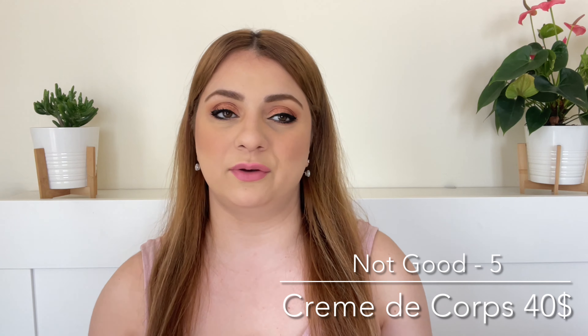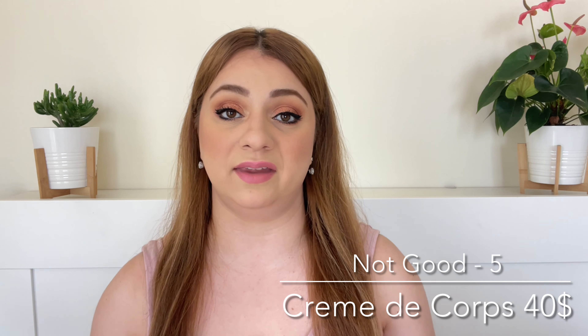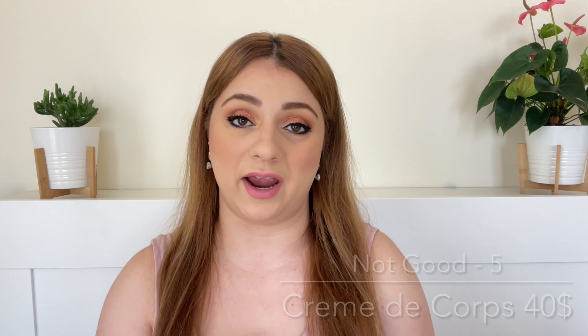Whenever I would touch my skin it would kind of peel up. I love to use body butters, but I need them to soak in. I cannot tolerate the feeling of something sticky or leaving a film on my body. This is why it's a fail for me, especially considering the price.